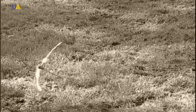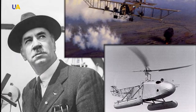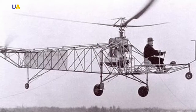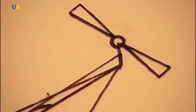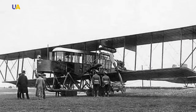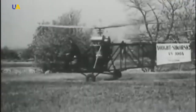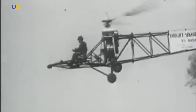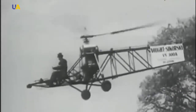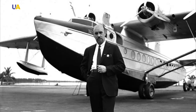The first helicopter was invented in China in 400 BC. It looked like a simple stick with feathers attached. After that, Leonardo da Vinci and other inventors tried to create their own versions of flying machines. The modern helicopter was made by Ukrainian aircraft designer Igor Sikorsky. In 1939, the experimental helicopter VS-300 lifted off the ground with the support of cables for the first time.